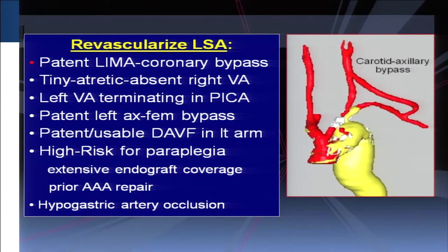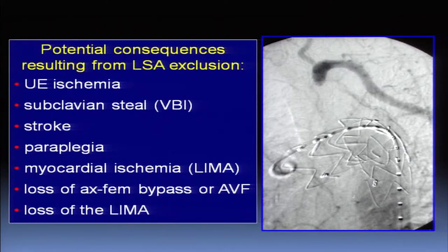Clear indications for revascularization include: patent LIMA to LAD, tiny right vertebral artery, left vertebral terminating in PICA, extra-anatomical bypass coming from the left axillary artery, dialysis access in that left arm, high risk of paraplegia — previous open or endo repair, and hypogastric artery occlusion. The consequences of covering without revascularization include arm ischemia, left subclavian steal syndrome, stroke, paraplegia, MI, and loss of options to use that arm.